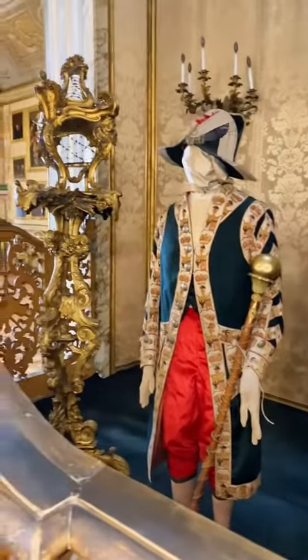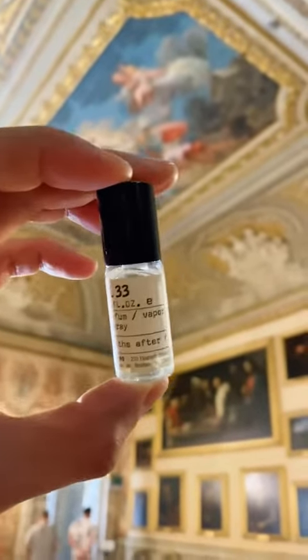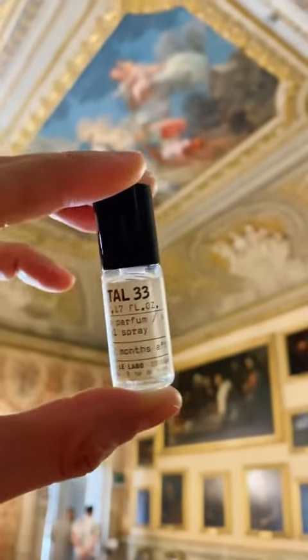By the way, I was really obsessed by this ballroom with its own little section for the orchestra. Apparently, the composers Scarlatti and Handel were residents of this palazzo at some point. Handel even wrote his first oratorio here.